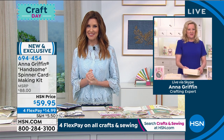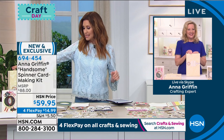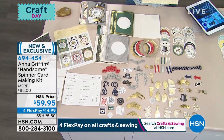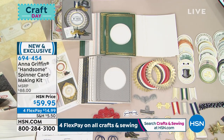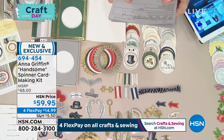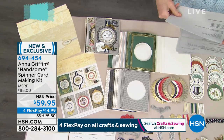We're going to move on to the Anna Griffin family of cards and card-making kits. We have one of my favorites — the Handsome Card Making Spinner Kit. This is everything that you need — you do not need a machine, you do not need a die, anything. This comes all ready for you to make your personal, more masculine cards. $59.95. You're getting 20 cards and envelopes, the sentiment layers, the adhesive. It's like your on-the-go card kit — you've got flags and stickers and then strings.